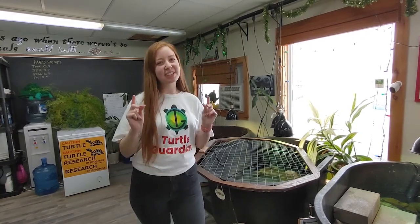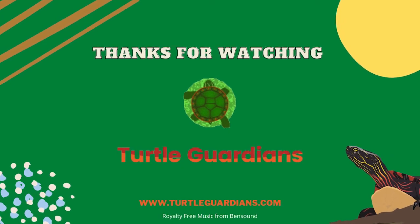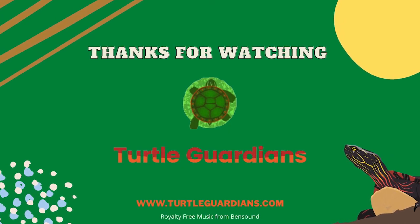Learn more at our website, turtleguardians.com. Have a totally awesome day! I'll see you next time! Bye!